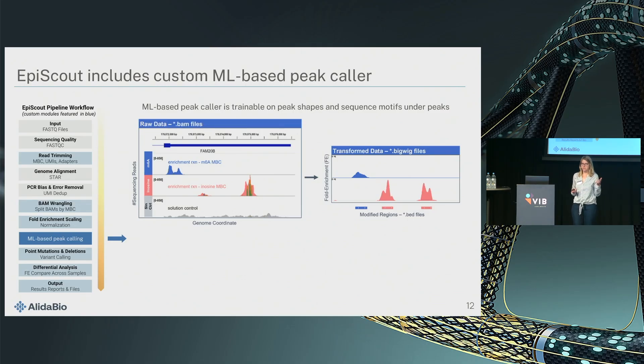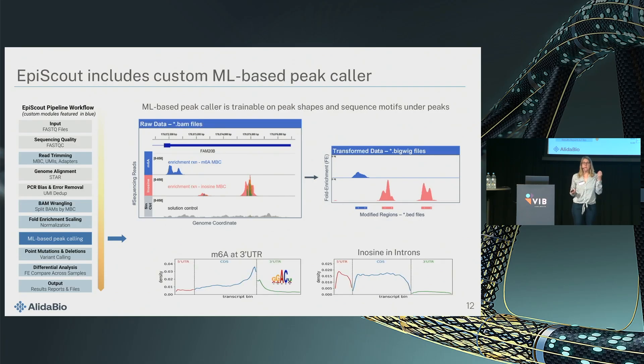To know the results are what they're supposed to be, the software also looks at sequence motifs under the peaks. For inosine, we have hard truth because there's an A-to-G mutation, so you can quantify how many peaks have an A-to-G mutation. For M6A, we know that METTL3 edits the DRACH motif. We find that M6A is enriched in the 3' UTR, and inosine occurs mostly in the introns and the CDS. The machine learning-based peak caller makes sense of the shape of the peaks and can also take into account sequence motifs under the peak.